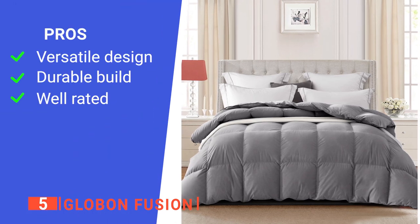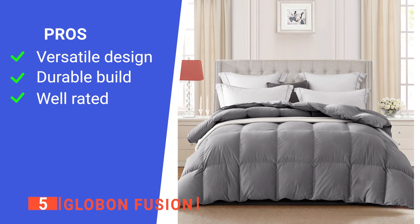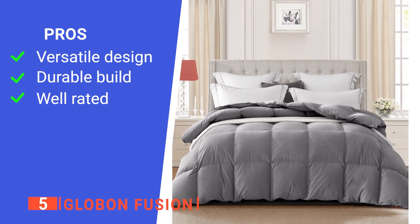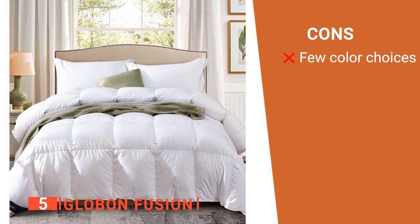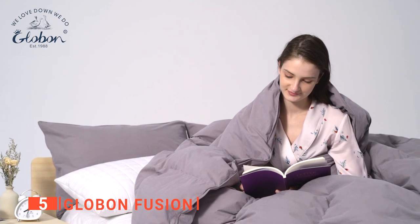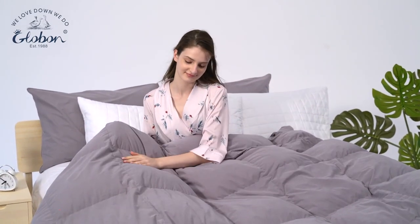Its pros are: it's perfect for any bed in any season, it's very well made from high quality materials, and it's authorized by the Responsible Down Standard and certified as safe in every aspect. However, there are only three color options that may not suit your bedroom decor. The Globon Fusion is a fantastic comforter because it's effective in all seasons.